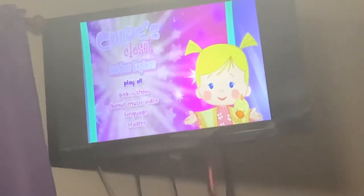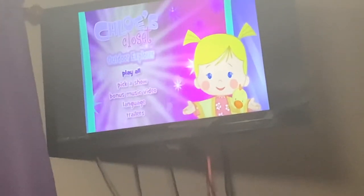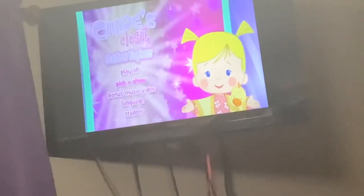Hello everyone, this is Isaac Hogg here and today I'm going to do another DVD menu walkthrough. This time it will be on the 2013 DVD of Chloe's Closet Outdoor Explorer. Anyway, here's Play All, and next is Pick a Show.